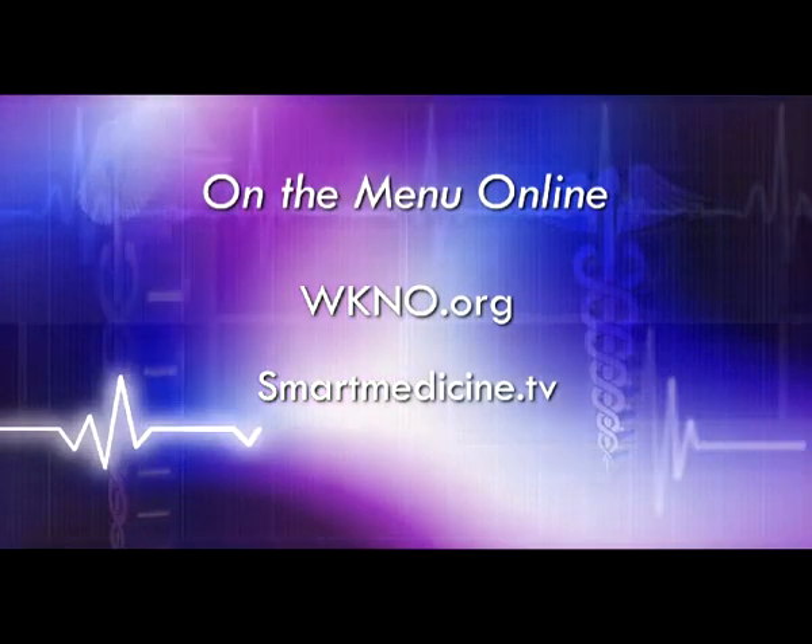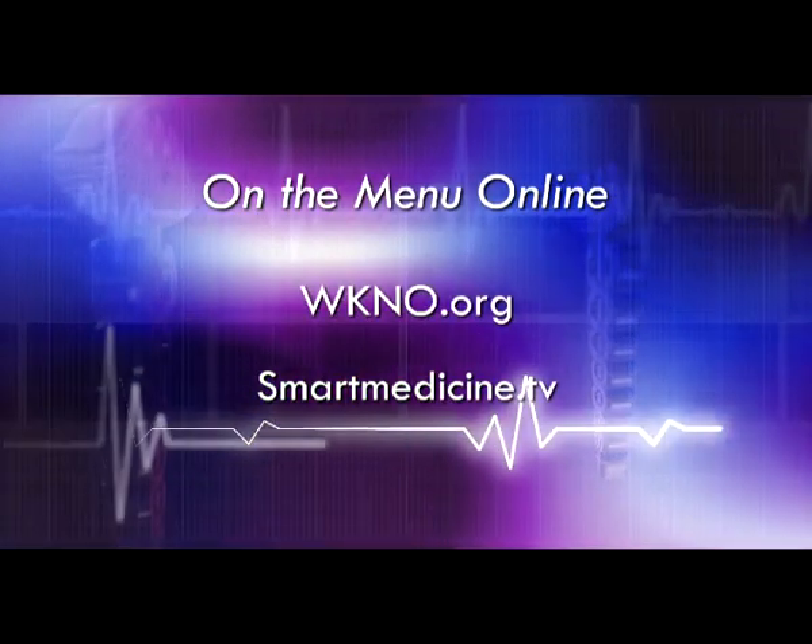You can find all of these great vegan recipes on wkno.org or smartmedicine.tv.